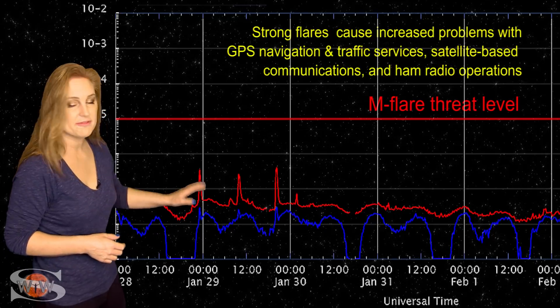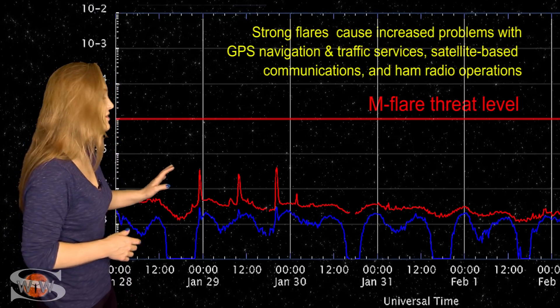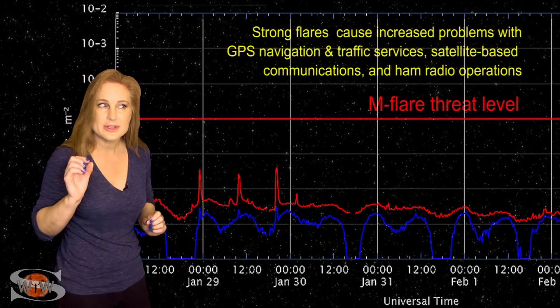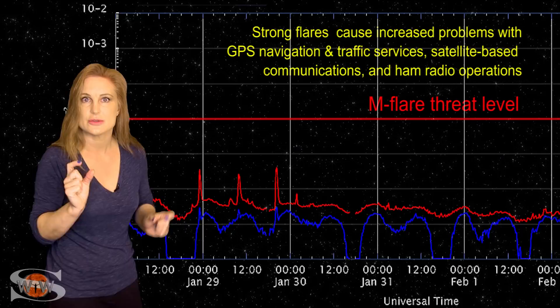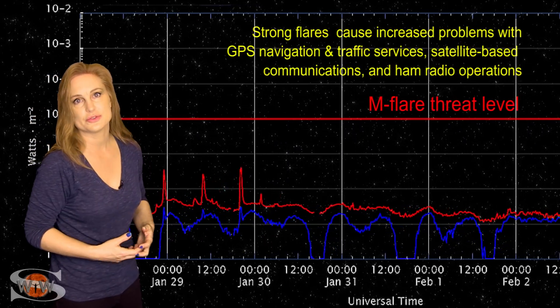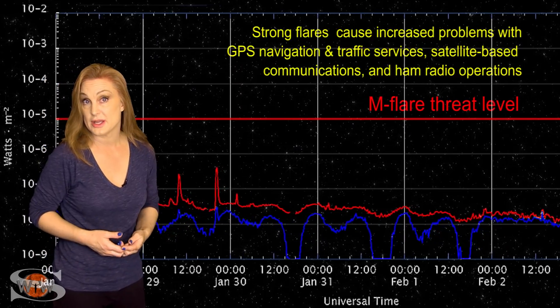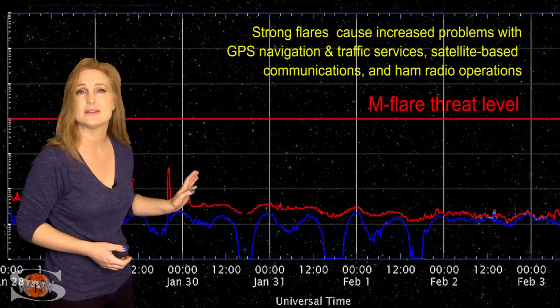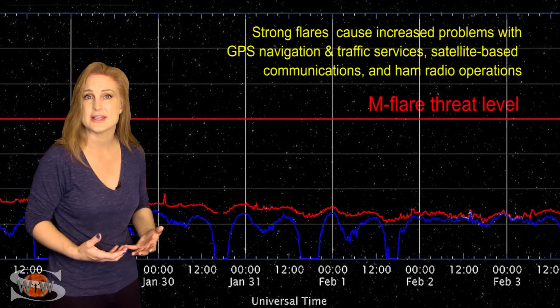We popped a few B-class flares back on the 29th from Region 2801 that fired off a couple little mini solar storms — more like blobs — and they weren't really Earth-directed. So the storming we've been getting recently is far more due to that fast solar wind hitting Earth than anything Region 2801 has been sending us.